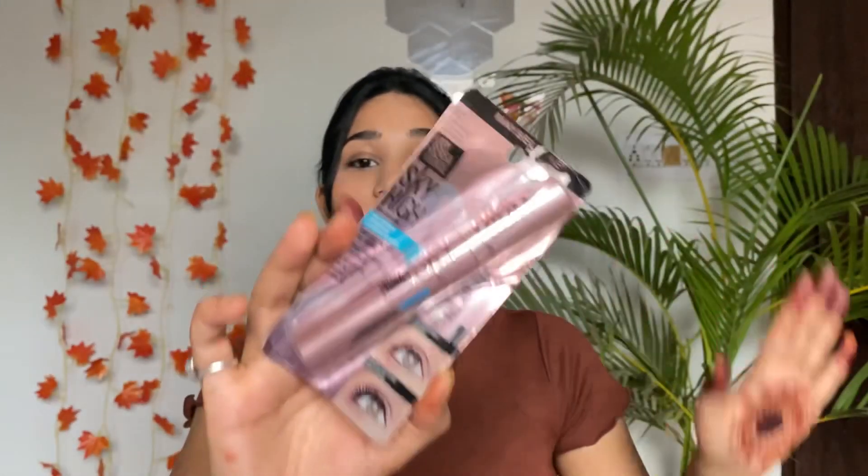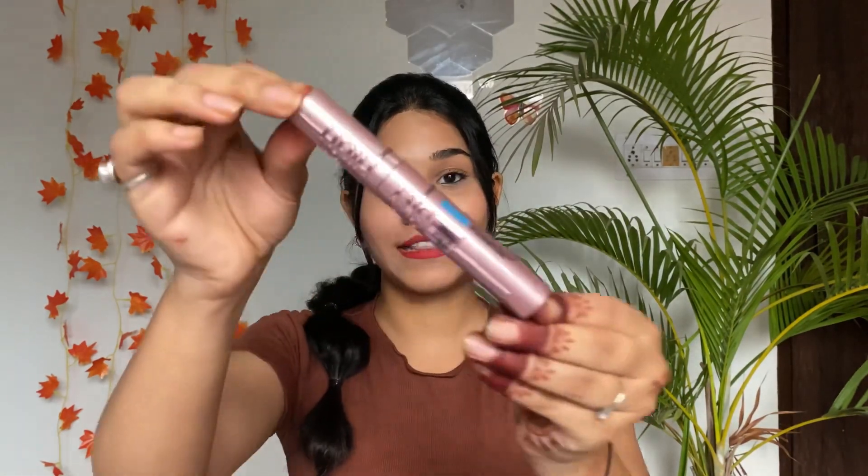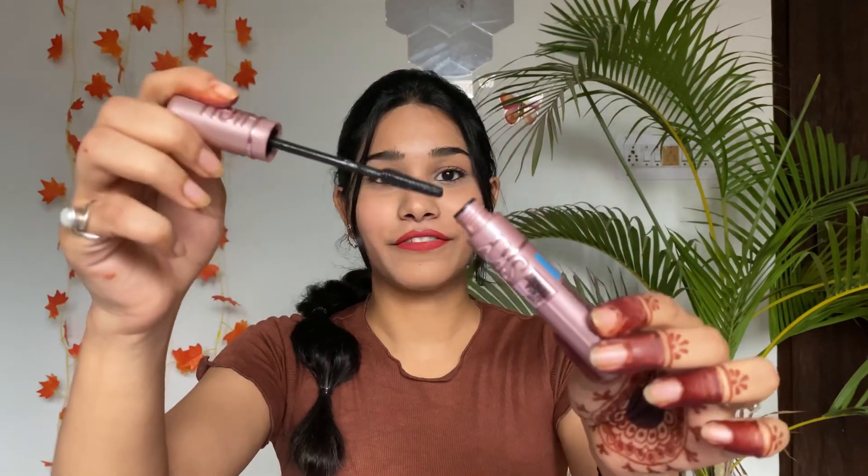Next up I have the Maybelline Lash Sensational Sky High Mascara — a new launch product. It looks so expensive! I got it for 709 rupees but when I compared it to Amazon, it was less — shown as 599 rupees. That's 100 rupees difference, so I recommend you first check and compare prices on Nykaa and Amazon or any other online shopping store and purchase from wherever you get the best discount.